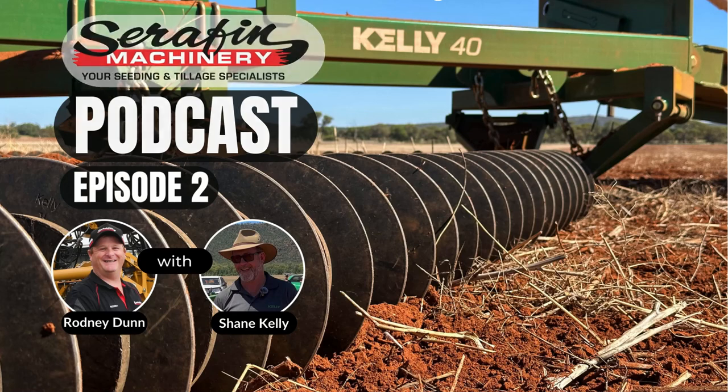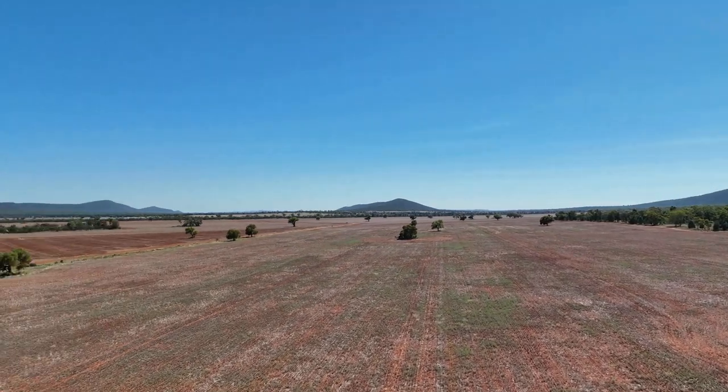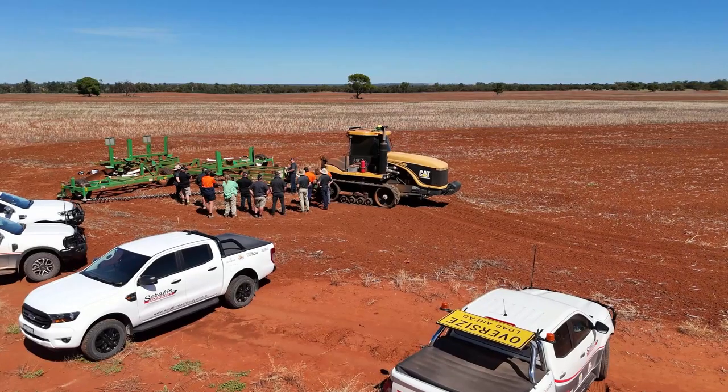Welcome to the Seraphim Machinery Podcast. We are your seeding and tillage specialists, aiming to deliver business updates, industry stories, and special guests from customers, dealers, suppliers, and Seraphim staff.